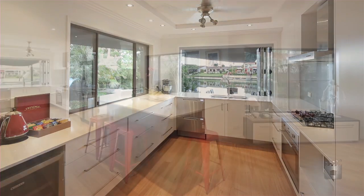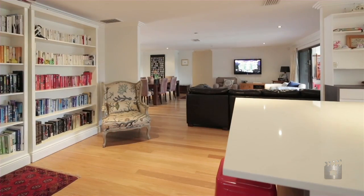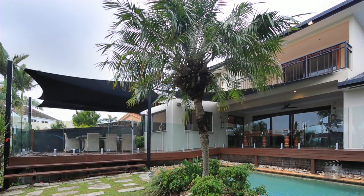The new chef's kitchen with stone benches and bifold windows creates a servery for outside waterfront entertaining, making this home a must to inspect. 25 Pallet Street, Sorrento.